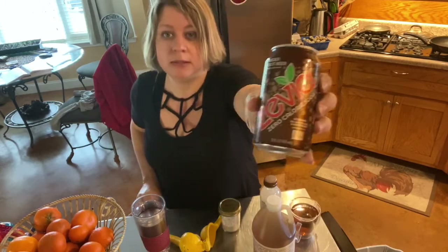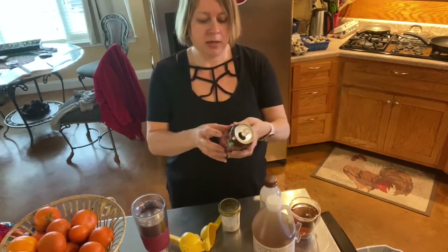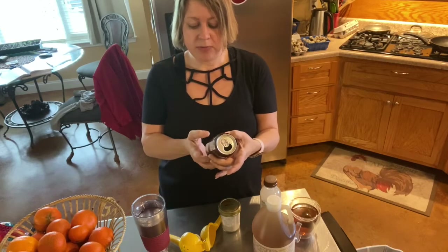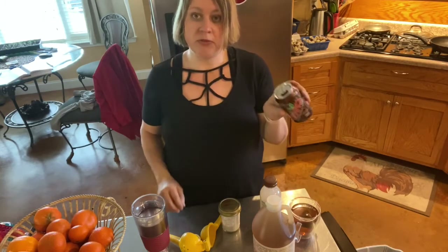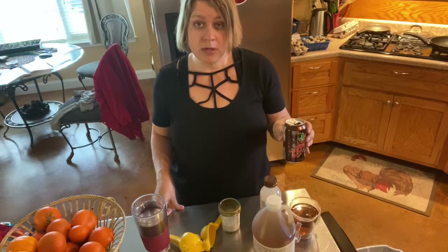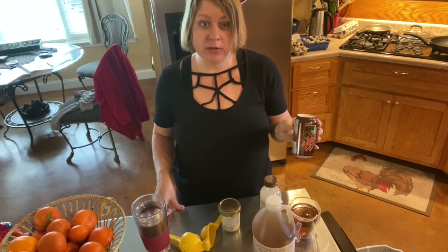This one is empty, but this is Zevia — the ginger root beer flavor. It is just carbonated water, stevia leaf extract, natural flavors, and citric acid. There are no artificial flavors and no artificial colors in their drinks, so no matter what flavor you get, it always comes out clear. Now, if you're used to drinking Cokes, it's going to be kind of a rude awakening to switch straight over to this.